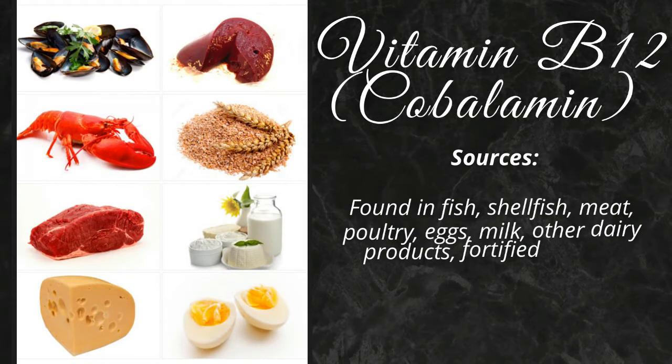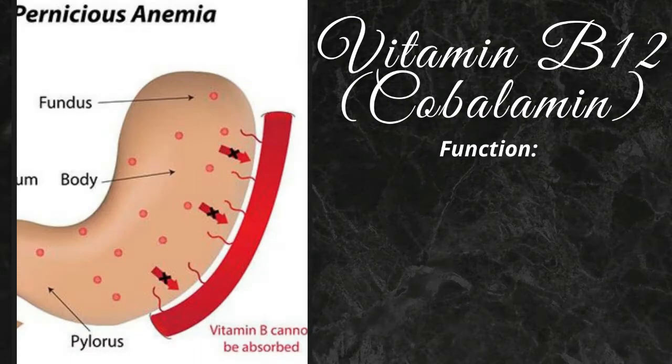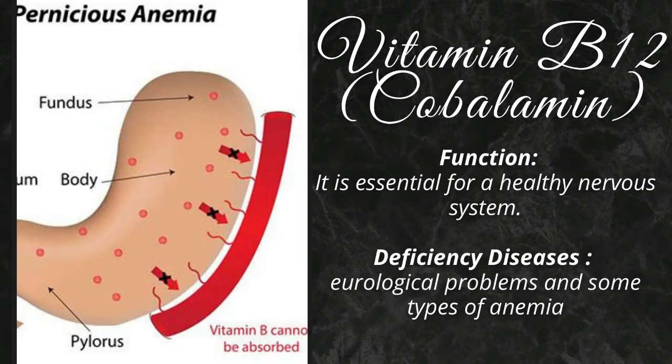Vitamin B12 is found in fish, shellfish, meat, poultry, eggs, milk, other dairy products, fortified cereals, and fortified soy products. It is essential for a healthy nervous system. Its deficiency causes neurological problems and some types of anemia.